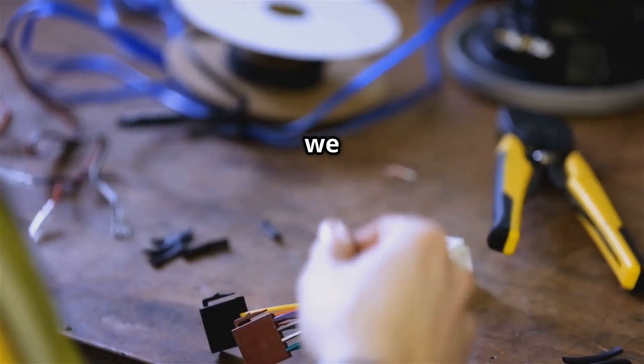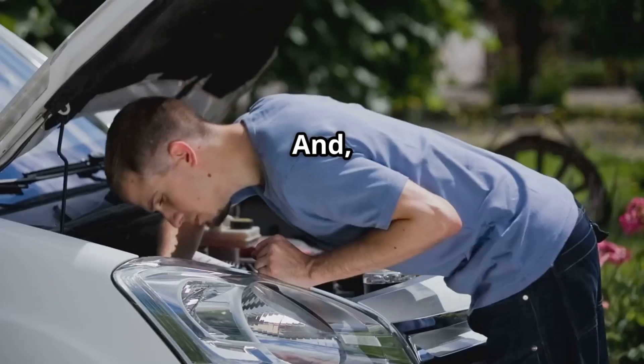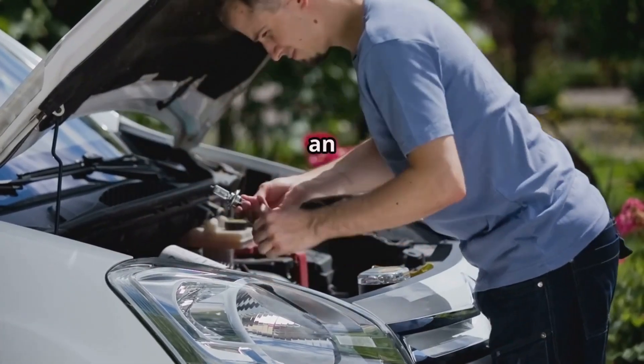Next, we need to check the wiring harness. Follow the wiring from the ECM to the fuel shutoff valve, and look for any loose, damaged, or corroded wires that could cause an open circuit.